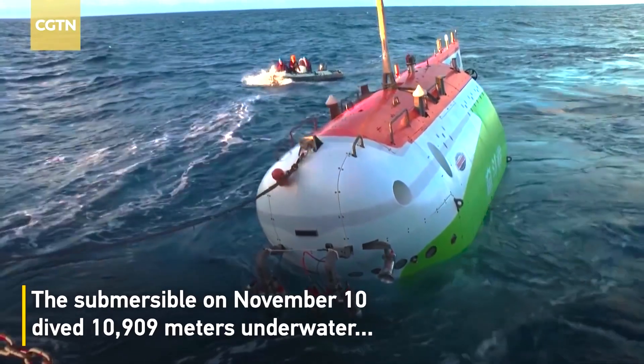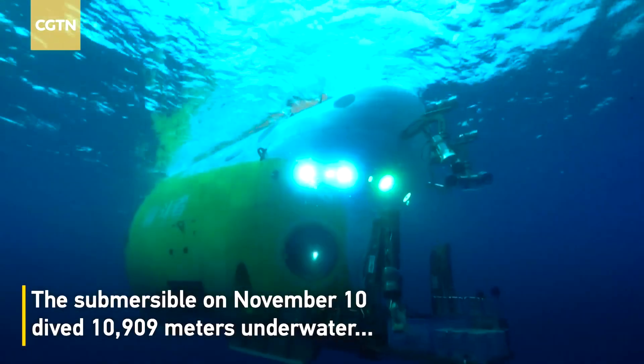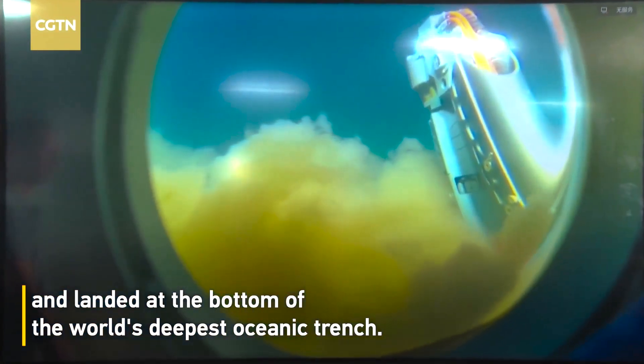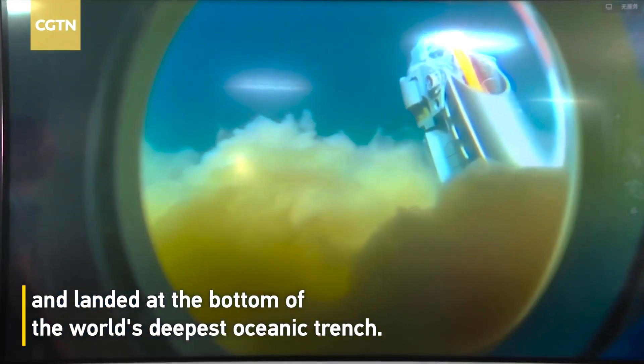It boasts faster diving and surfacing capabilities, and its crew compartment is constructed using a specially developed titanium alloy along with a new welding technique. On November 10, 2020, Striver successfully reached the bottom of the Challenger Deep, the deepest known point in the ocean, with three Chinese scientists on board. The descent was live-streamed, and the reported depth reached was 10,909 meters.